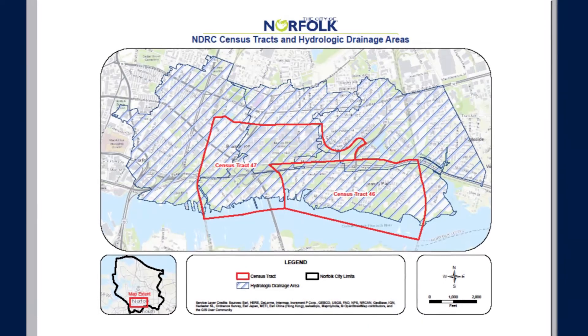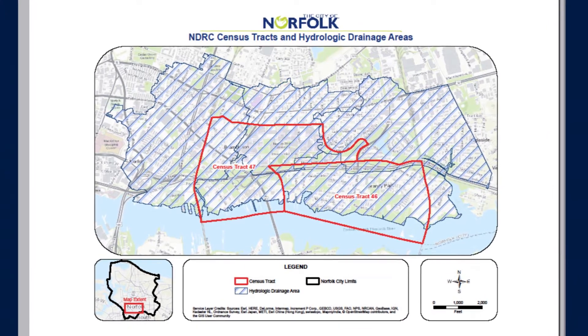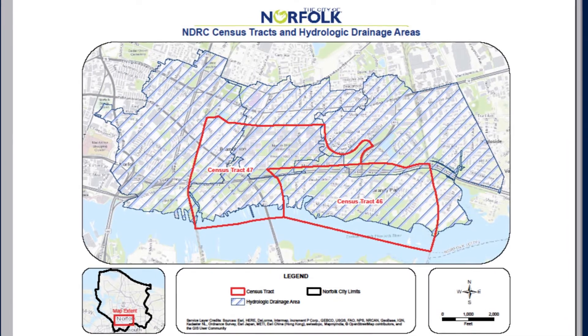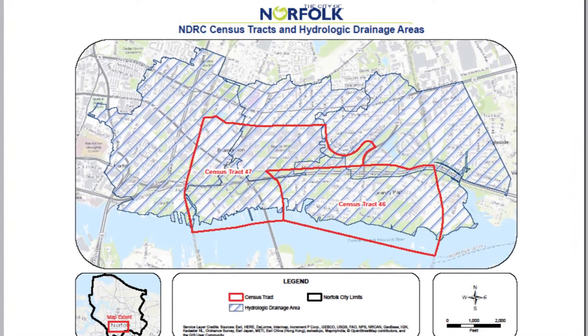The red lines represent the project area in the Chesterfield Heights and Grandy Village neighborhoods on the eastern branch of the Elizabeth River. The blue lines show how the water drains through these neighborhoods into the river.